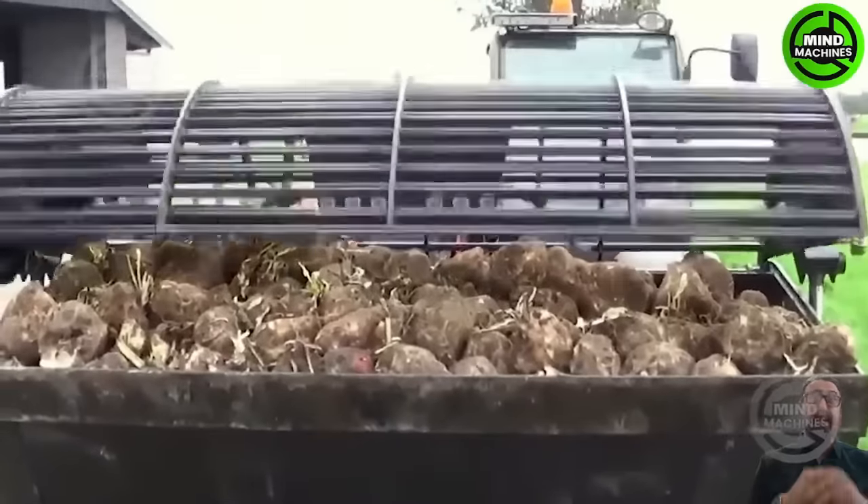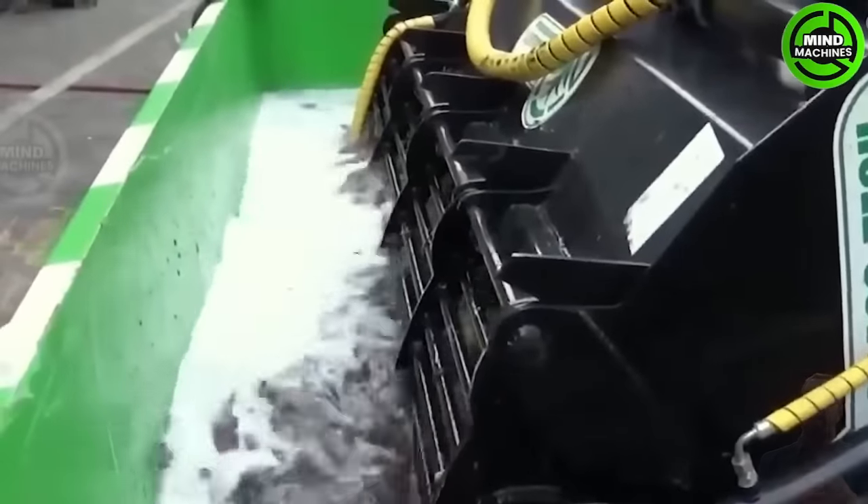The cattle not only feed on grass but also get additional nutrients from the vegetables grown in the fertile soil.